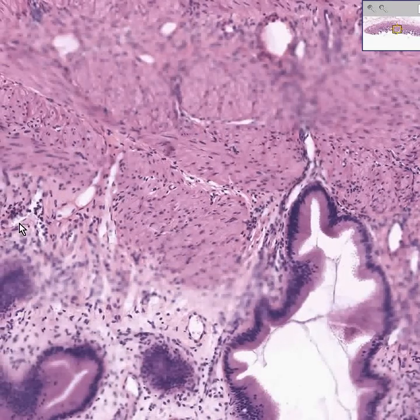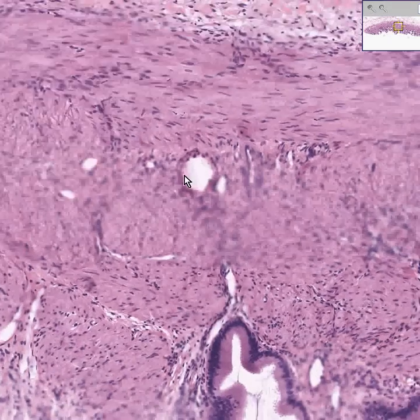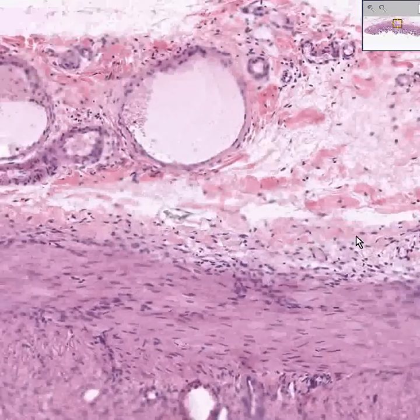Whether there's a true submucosa or not really doesn't matter, but you do have a looser connective tissue between the epithelium, very soon developing into distinct spindly smooth muscle fibers of the wall itself. Then you can see the connective tissue of the serosa.